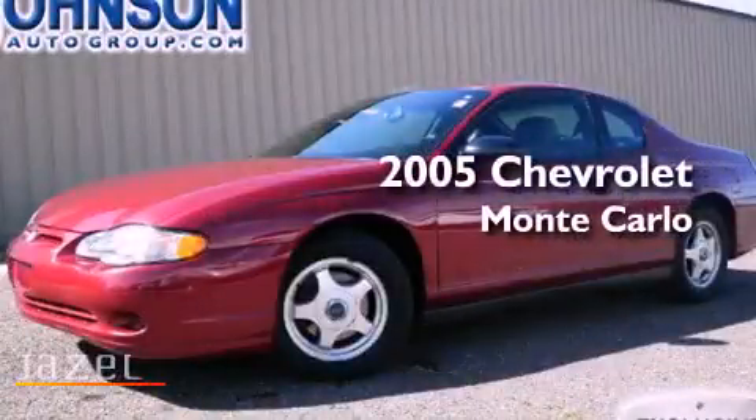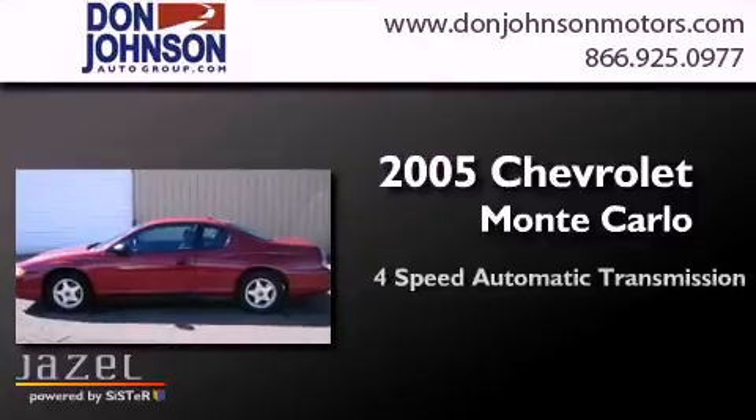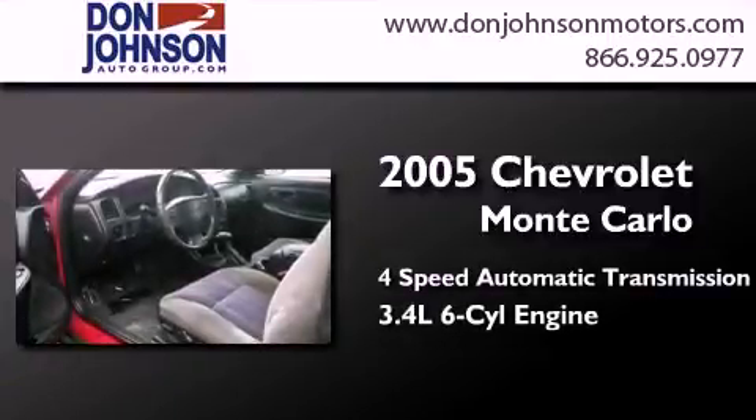This is a 2005 Chevrolet Monte Carlo. This coupe has a 4-speed automatic transmission and a 3.4-liter V6.